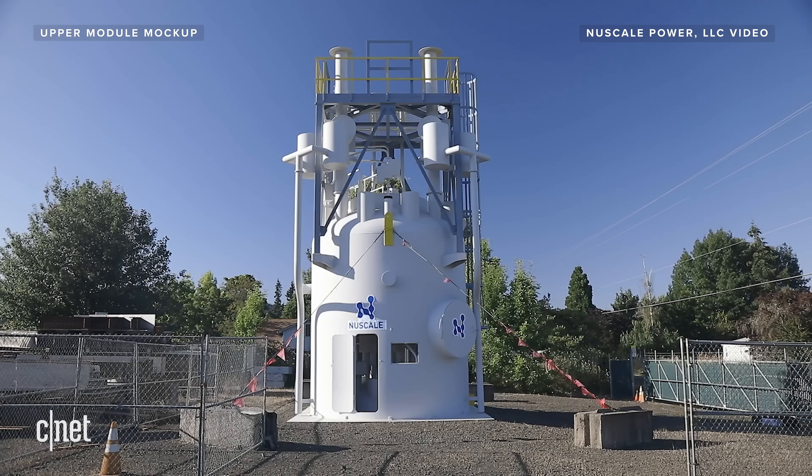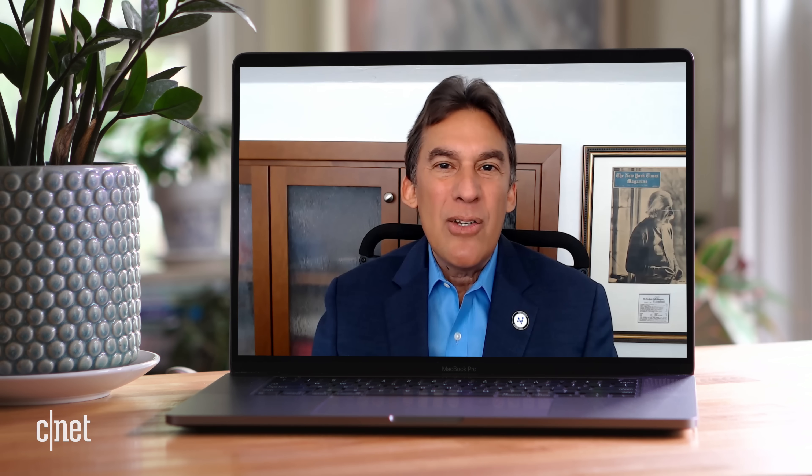And it also provides a lot of flexibility, which we don't have in the nuclear power industry today. Being able to load-follow wind and solar, for example, we built that capability into our design.